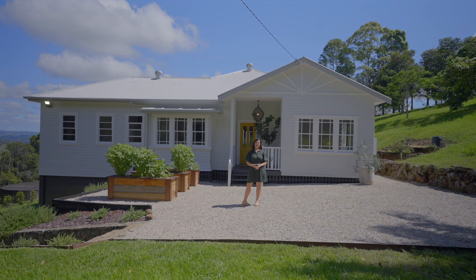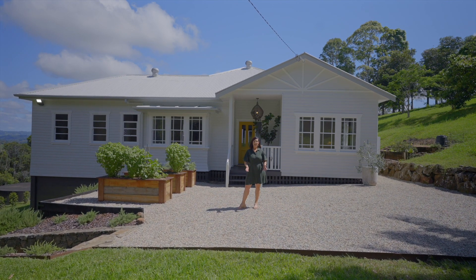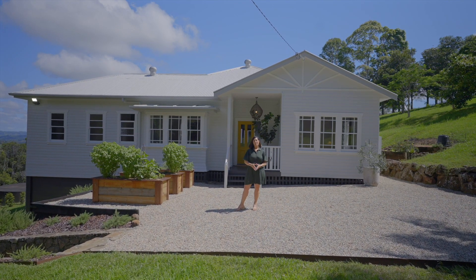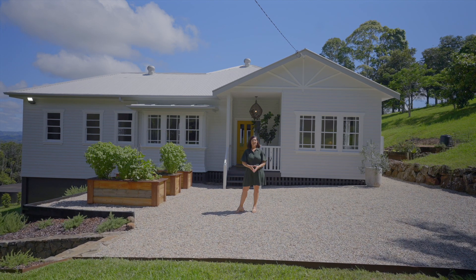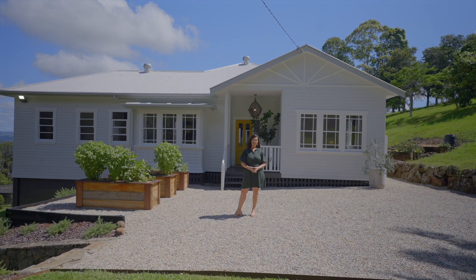Often sought after, yet seldom found, this impressive Queenslander-style home on two and a half acres is a perfect blend of timeless charm and modern luxury. Impeccably renovated throughout, it offers the best of contemporary country living.